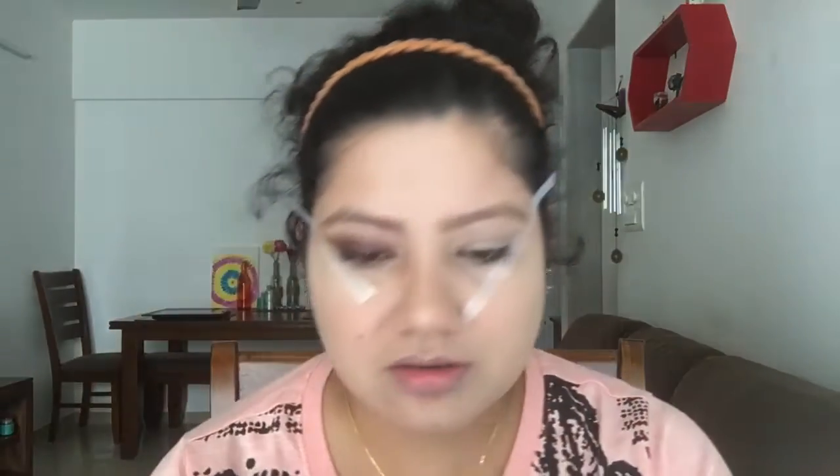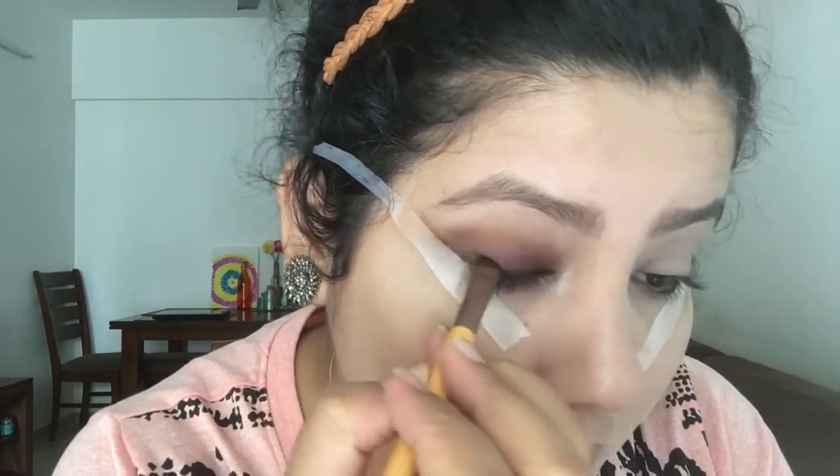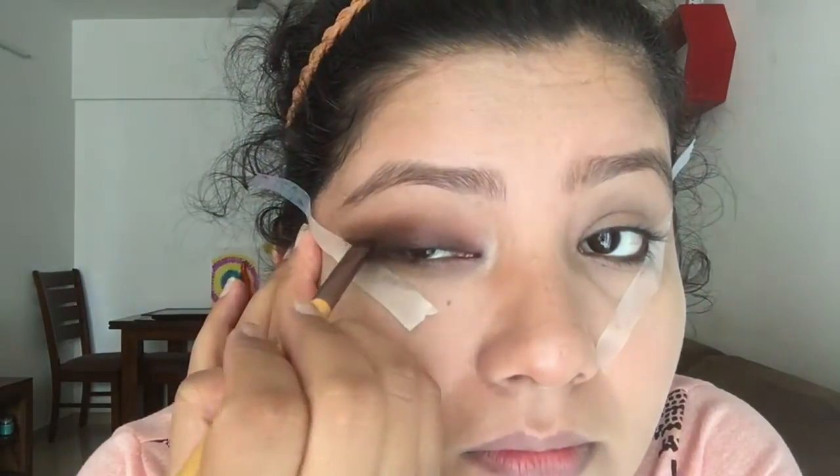Once the eyes are complete, I'll do a wing eyeliner with a little smudge using my Lakme black kajal, drawing a thin line and smudging it. Then I'll remove the washi tape. I'm not fully happy with the kajal so I'll add a liner on top for more definition.